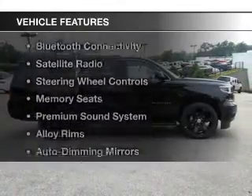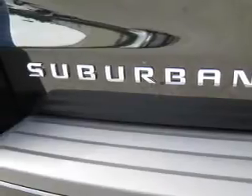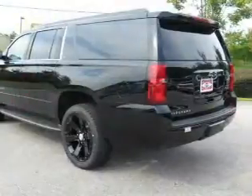The features include electric trunk, leather seats, heated seats, Bluetooth connectivity, a satellite radio, steering wheel controls, memory seats, a premium sound system, and alloy rims.